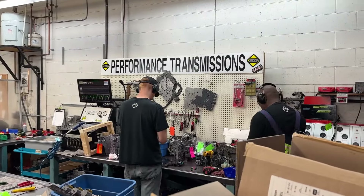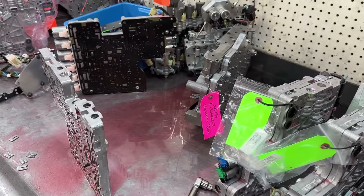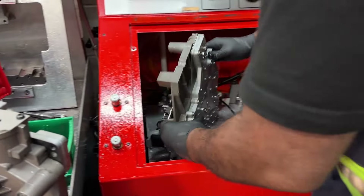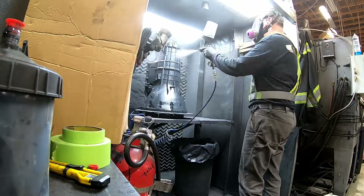After the transmission comes out of the wash tank, the valve body is delivered to our valve body department where the valve body is completely disassembled, cleaned, graded, and new solenoids are married up with them. They are run on our valve body tester to make sure that they are in good working order.